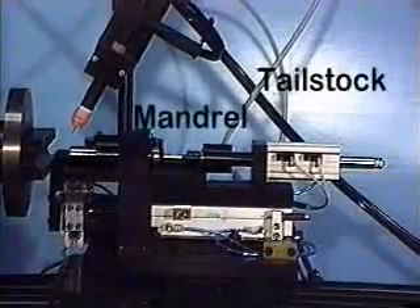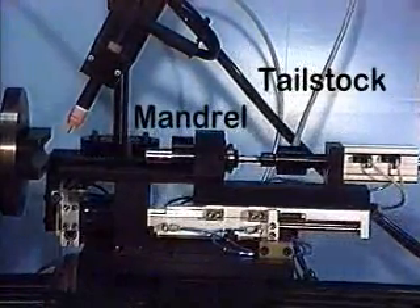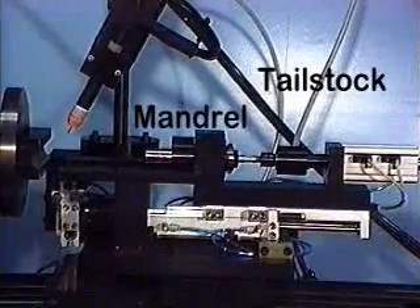A wide variety of tailstock options are available, or one can be designed for a specific part, such as this pneumatically controlled mandrel with gas purge through the tailstock.